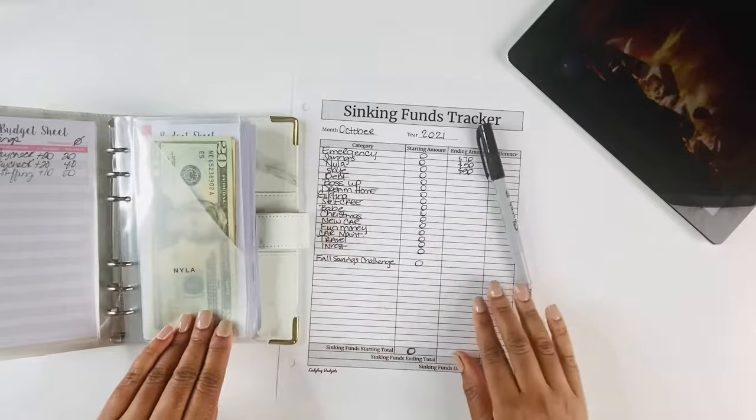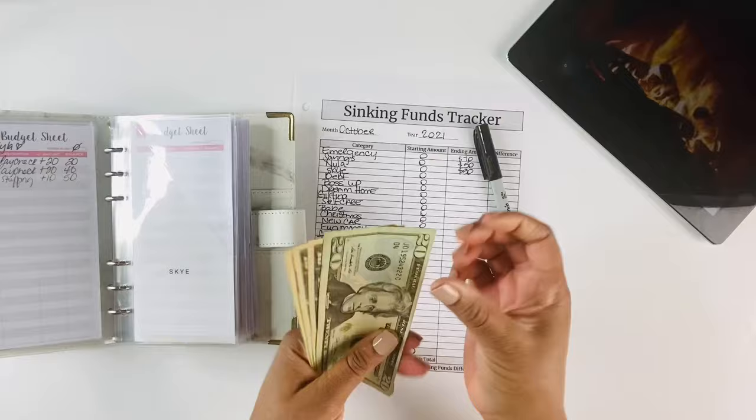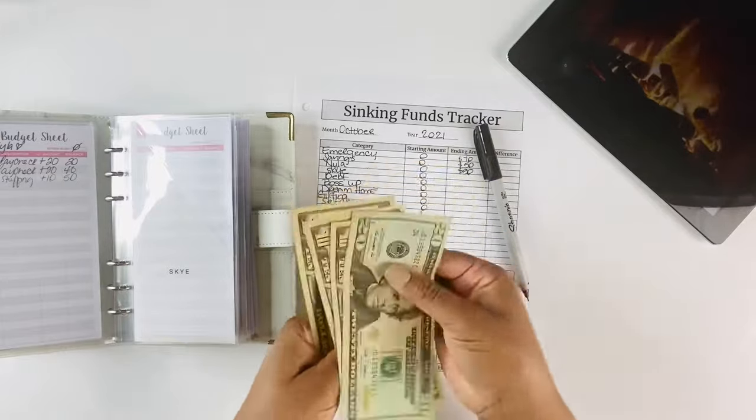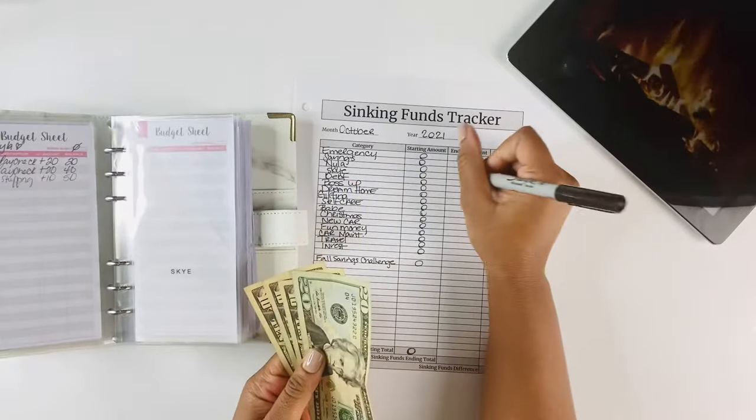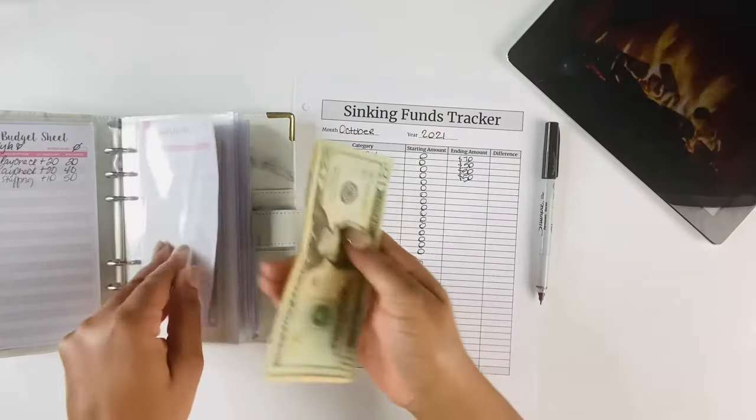For our Sky envelope we have $50 as well.